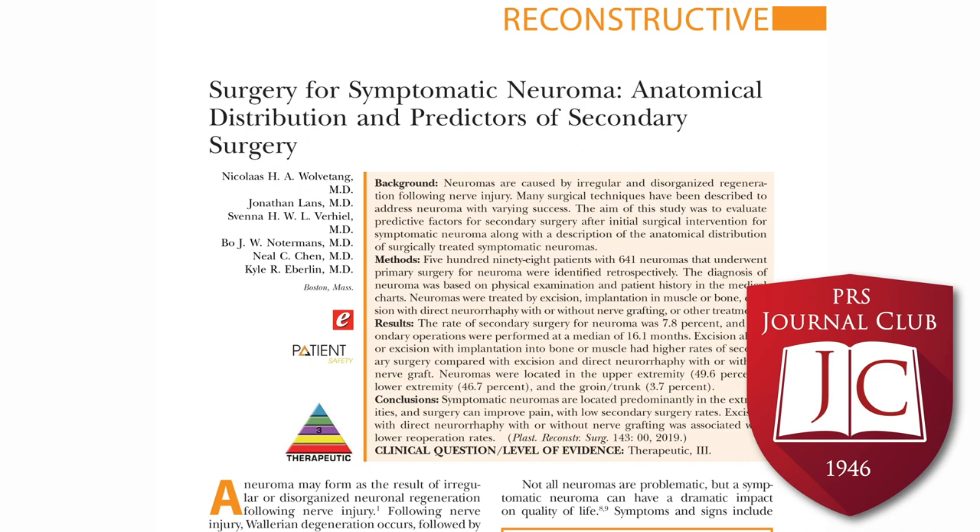The authors performed a retrospective chart review targeting CPT codes across 98 different surgeons. The most common symptom was pain. In total, they reviewed 598 patients who had 641 neuromas for a median of 5 months. Of those patients, 40% underwent pre-operative intervention, most commonly a diagnostic local anesthetic to see if it improved pain. 50% of the neuromas were treated by nerve implantation to muscle and bone, and 20% had excision of the neuroma only.